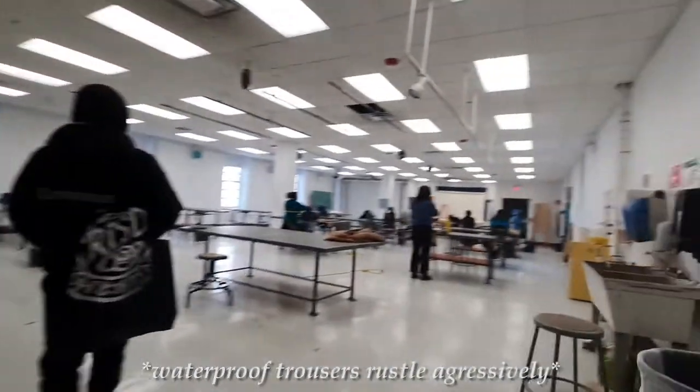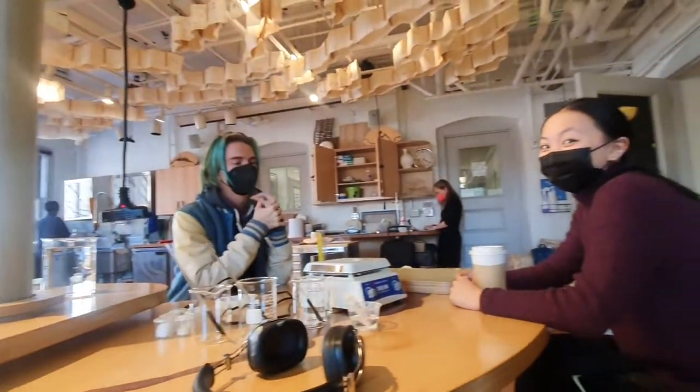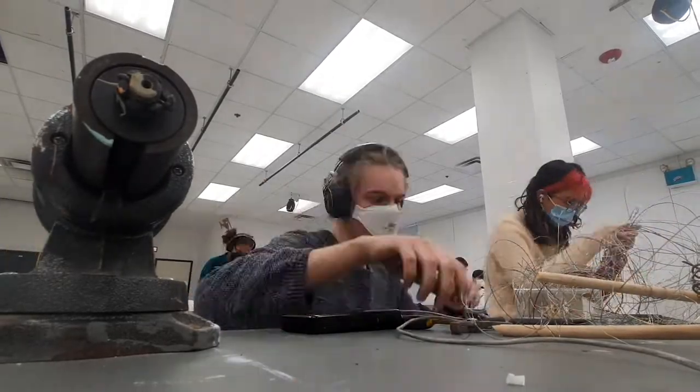First on the schedule was my spatial dynamics studio in which we made bioplastic samples in the nature lab from a mix of gelatin, potato starch, and glycerol, before returning to the classroom to make wire sculptures of a book of art choice.